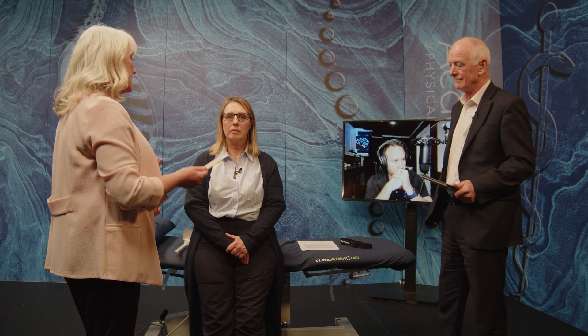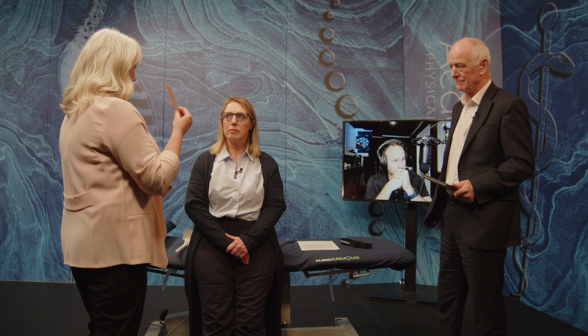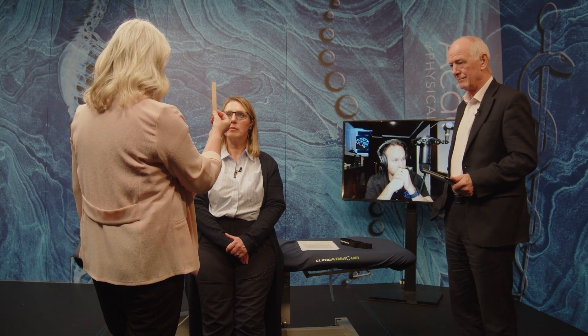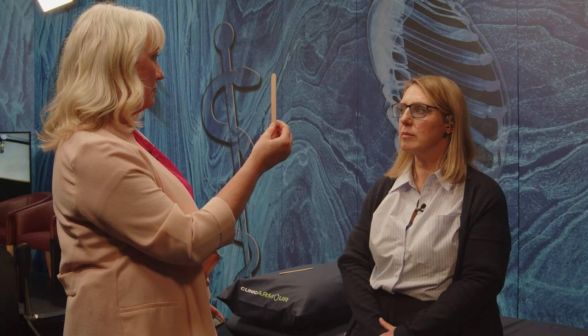To make sure that we are getting the vestibular ocular reflex, we set a metronome at 180 beats. I'm going to hold this out in front of you — keep your eyes focused on it and turn your head side to side with your eyes focused on it, in time with the metronome.